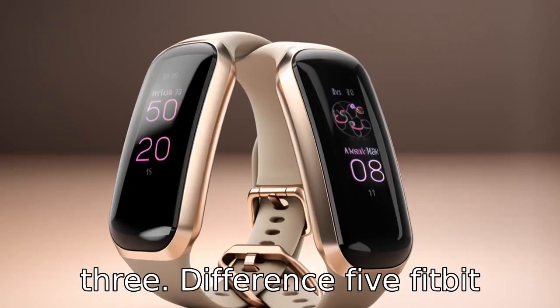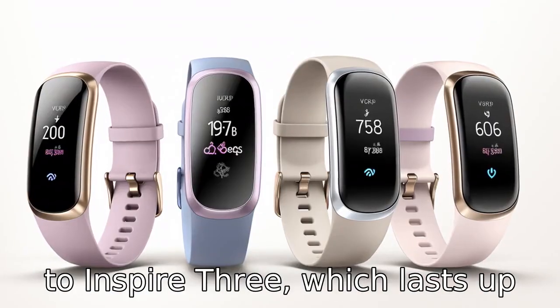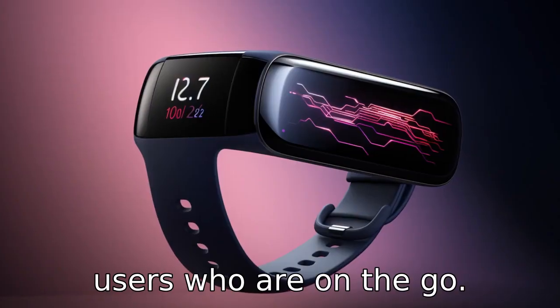Difference 5: Fitbit Luxe has a longer battery life, lasting up to five days, compared to Inspire 3, which lasts up to four days. This extra day can make a noticeable difference for users who are on the go.